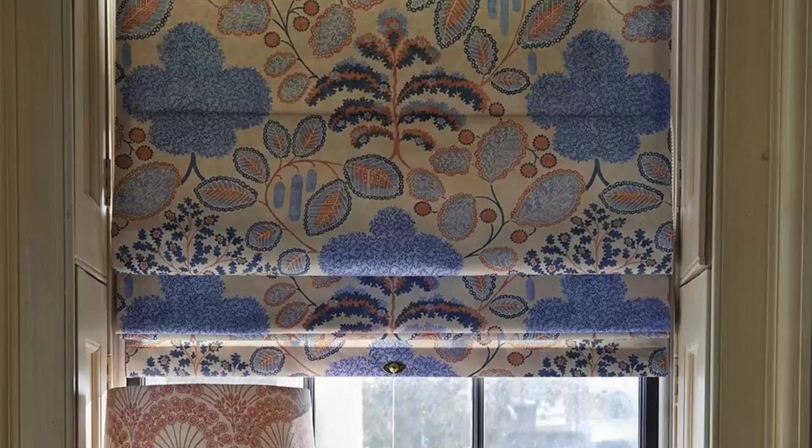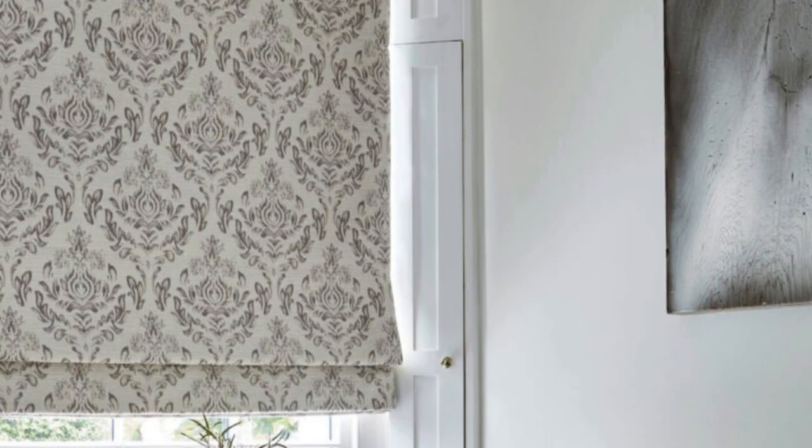In summary, Roman Blinds go beyond being mere window coverings. They embody a holistic approach to design that encompasses energy efficiency, sustainability, artisanal craftsmanship, and acoustic comfort. As an integral element of interior spaces, Roman Blinds enhance the overall well-being of the occupants while making a positive impact on the environment.